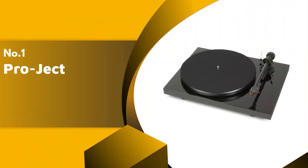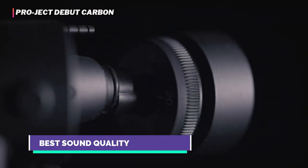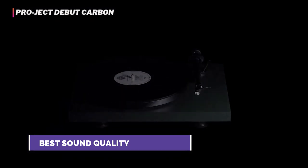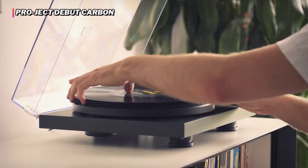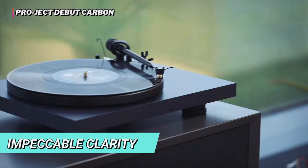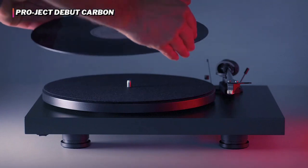Finally, our top product is the Pro-Ject Debut Carbon. The Pro-Ject Debut Carbon has a simple look with clean lines that will look attractive on any shelf or table in your home. The care that went into the aesthetics of this device carries over into the sound quality, treating us to the fullest and most well-balanced sound of all the models in our test fleet. The mid and treble ranges have impeccable clarity, with refined sound and evident nuances. And in addition to all of that, it is very well constructed compared to other turntables at this price point.